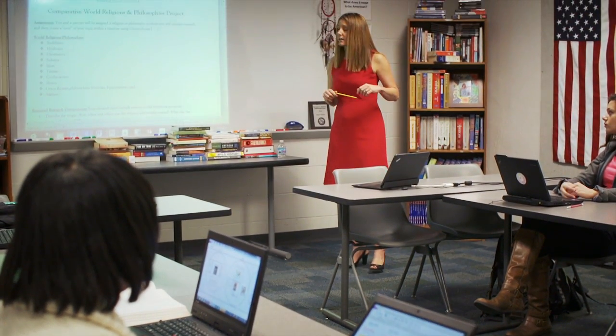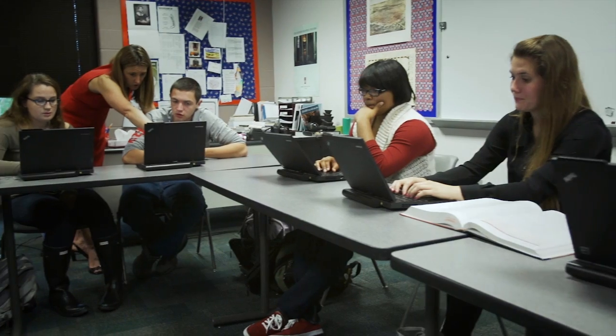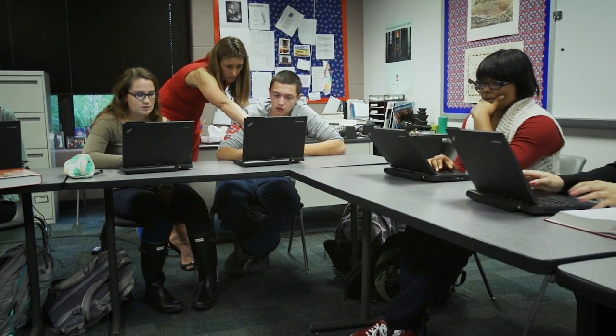Technology is an amplifier of what happens in the classroom. If it's used well, it amplifies the educational process. If it's used poorly, it amplifies the distraction and the problems that are going on.